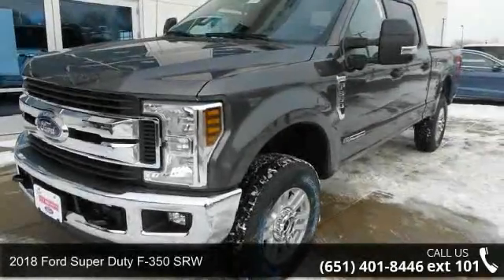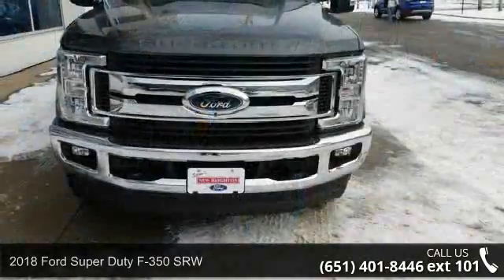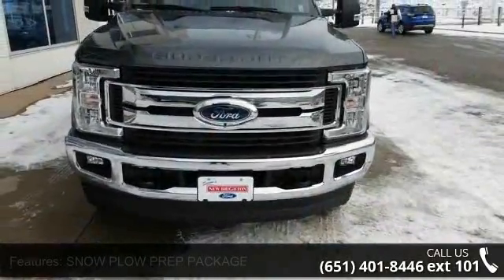Step into the 2018 Ford Super Duty F350 SRW. If you are looking for a first-rate auto, this one could be yours today.